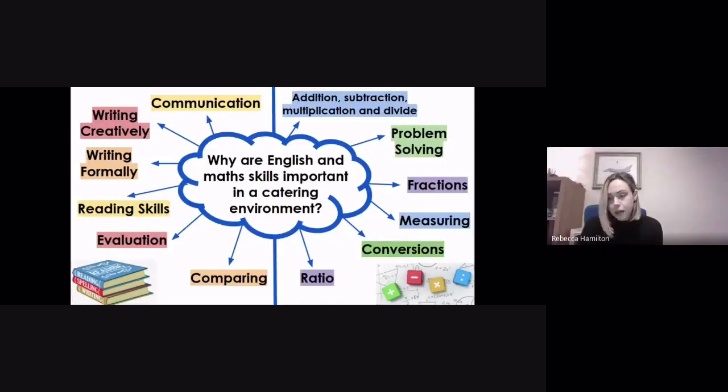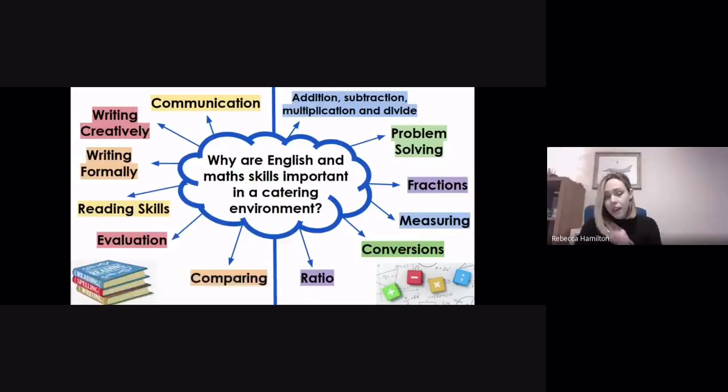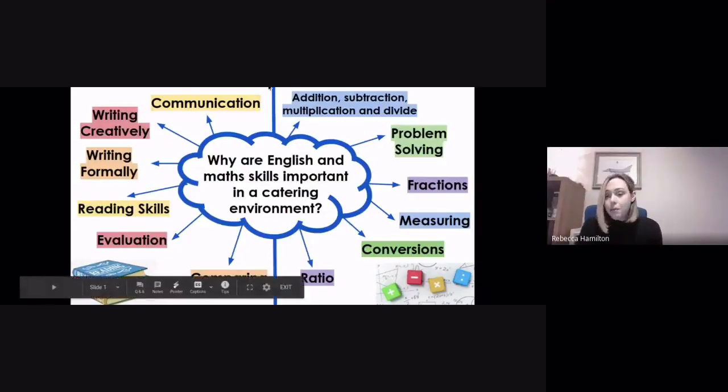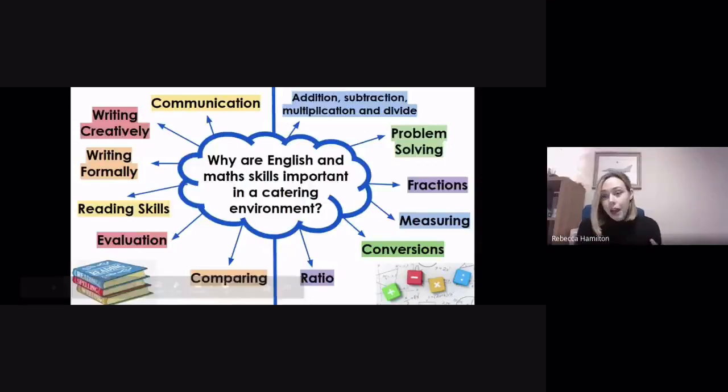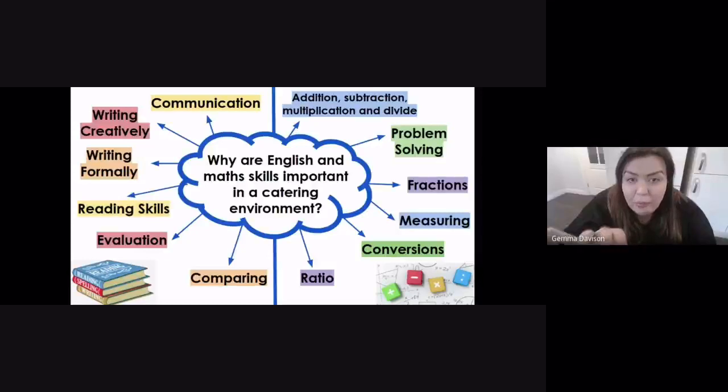You'll be doing lots of measuring to make sure all your ingredients are right for your recipes, and you might need to do conversions — for example, converting from millilitres into litres depending on the recipe. Especially important is ratio and proportion: a recipe might say it serves 10 people, but if you've got 50 people coming in, you need to know how to scale those recipes up and down.